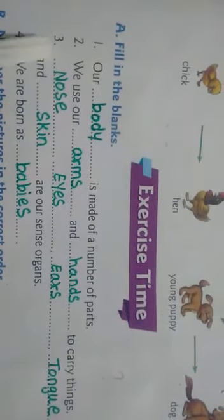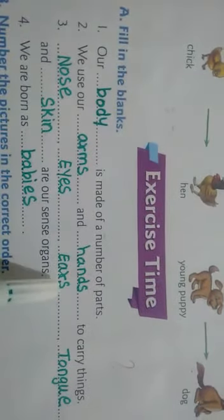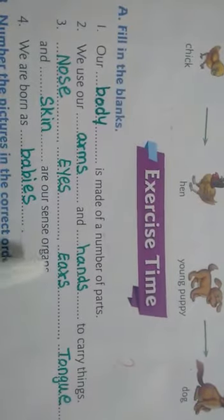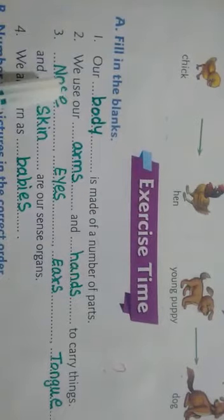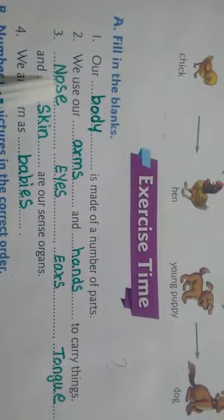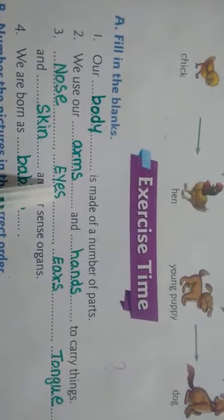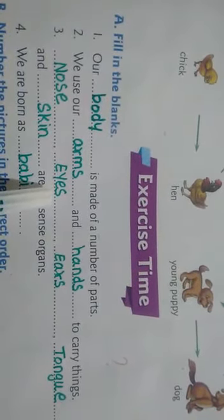Third one involves sense organs. First answer: nose — N-O-S-E, nose. We smell with our nose. Next: eyes — E-Y-E-S, eyes. We see with our eyes.